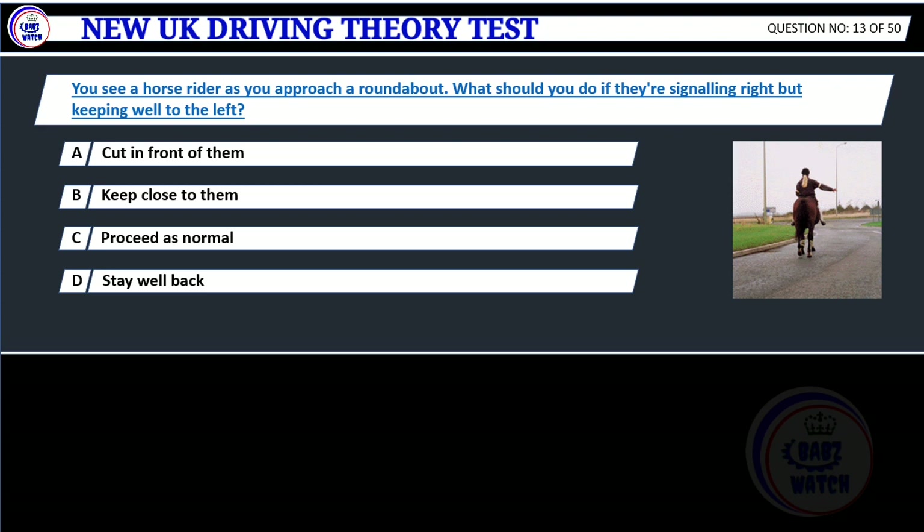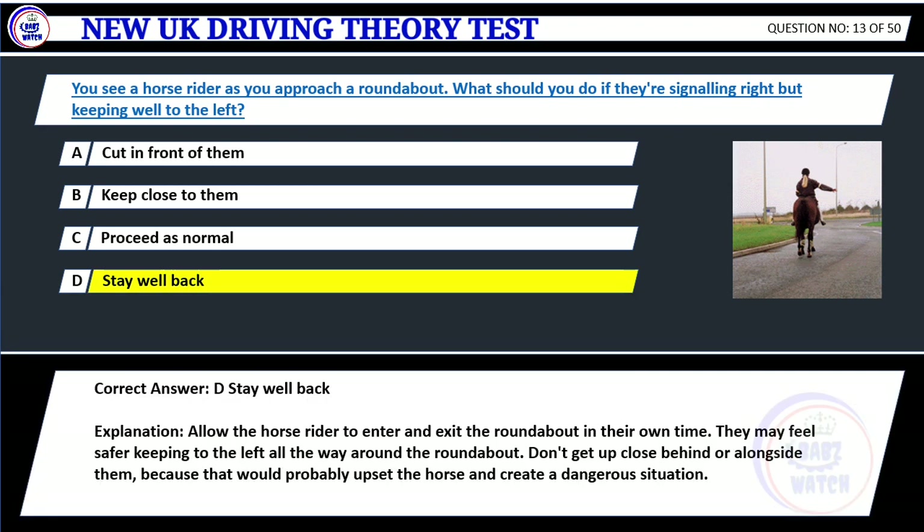Question 13. You see a horse rider as you approach a roundabout. What should you do if they're signaling right but keeping well to the left? A. Cut in front of them. B. Keep close to them. C. Proceed as normal. D. Stay well back. Correct answer: D. Stay well back. Explanation: Allow the horse rider to enter and exit the roundabout in their own time. They may feel safer keeping to the left all the way around the roundabout. Don't get up close behind or alongside them, because that would probably upset the horse and create a dangerous situation.